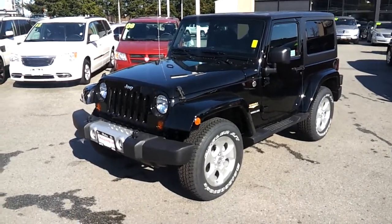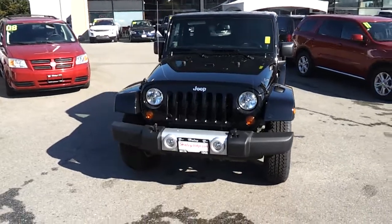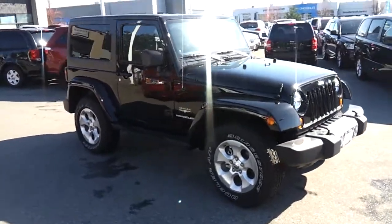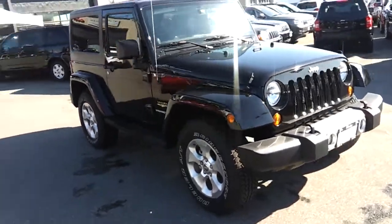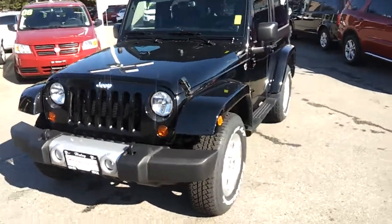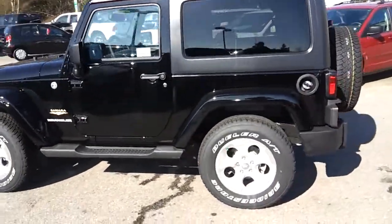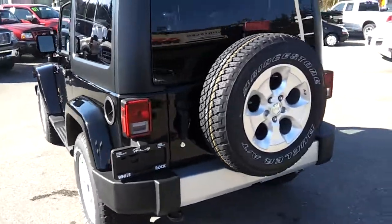Welcome ladies and gentlemen, this is Norm from gotestdrive.ca. Let me show you this 2013 Jeep Wrangler Sahara 2-door with a hard top, nice aluminum wheels, and the 3.6 V6 Pentastar engine — one of the best engine and transmission combinations you can find in Jeeps right now. It's black on black, 2-door, and you can see the cool side steps, which are standard for the Sahara.